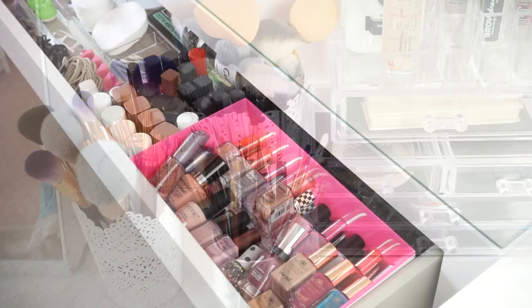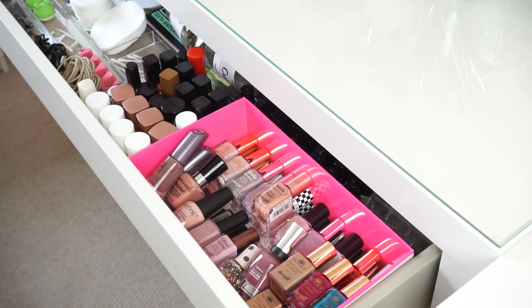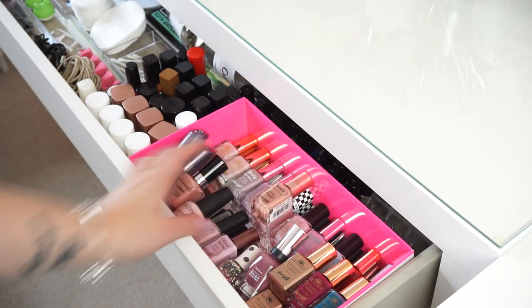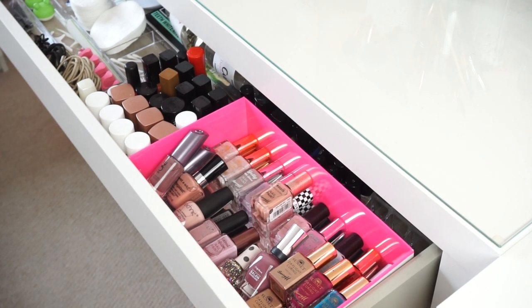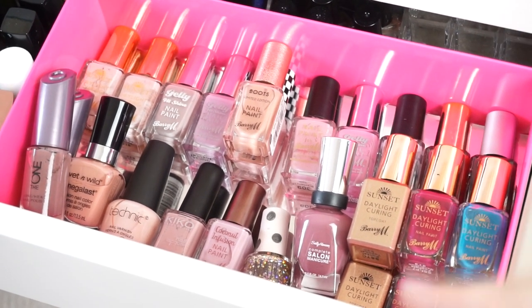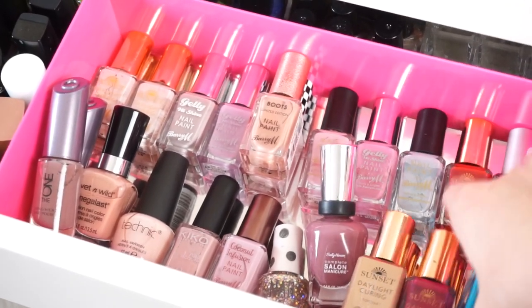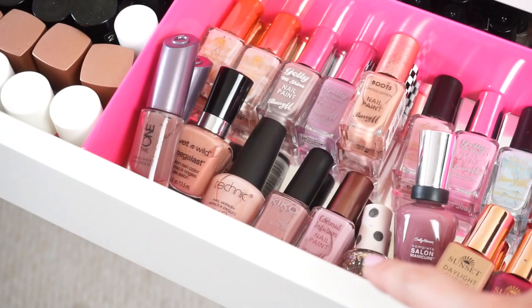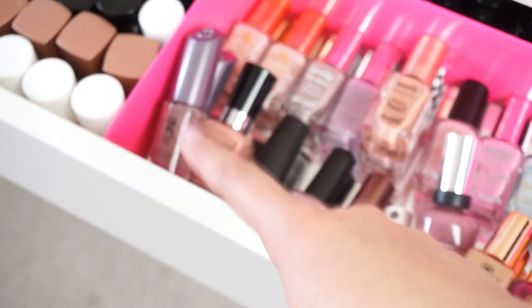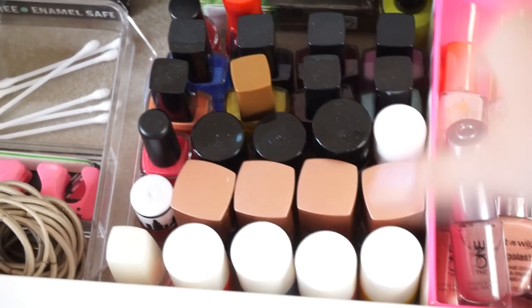Now for nail polishes. I keep them here on my desk. I have a big collection from Barry M since they're my favorite nail polish brand — I'll zoom in so you can see all the shades. Then I also have some Sally Hansen, Topshop, Kiko, Technic Cosmetics, Wet and Wild, and Oriflame polishes.